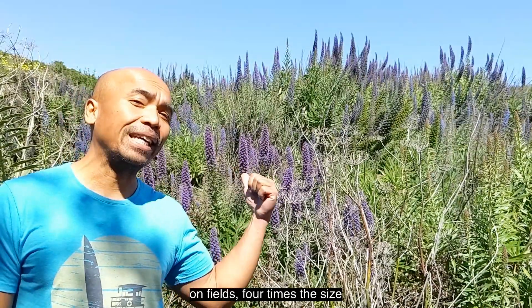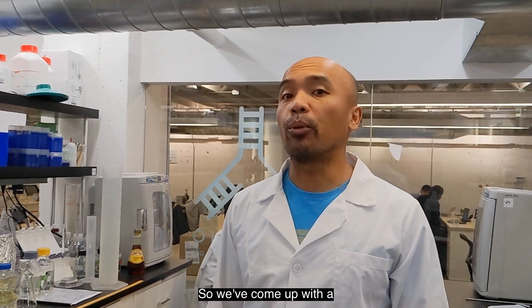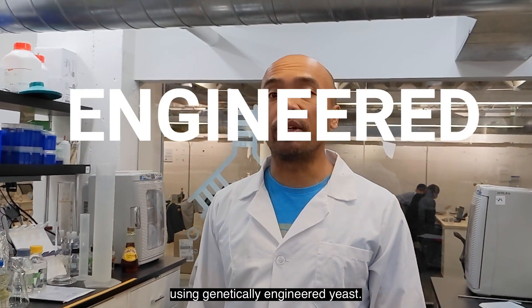You'd have to grow patchouli on fields four times the size of Texas to supply the market. So we've come up with a better way to make Pogastone. It all starts with our platform molecule, pyrone-1, which we make using genetically engineered yeast.